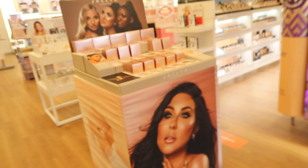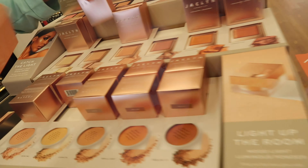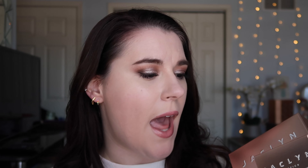Some of the colors I wanted had already sold out online, and this launch came out today at Ulta. I'm going to film, edit, and upload this today. The shades I wanted were sold out online, but I knew this store had them because I called ahead. They couldn't hold anything, but they confirmed they had the inventory. From what I could tell there were only two pieces of each item in the display, so I'm really glad I was able to get everything.